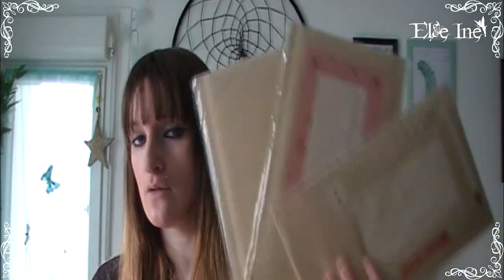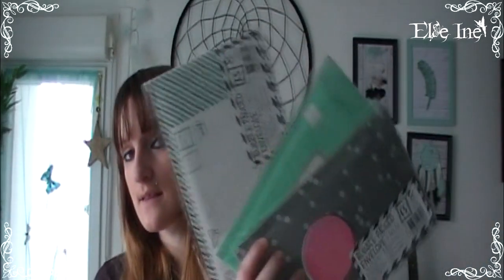À chaque fois je les voyais passer sur des vidéos haul et dans mon magasin, impossible d'en trouver. Jusqu'à la dernière fois — ce sont les enveloppes bulles ! J'ai pris les 3 modèles disponibles. C'est par deux — côté craft et côté imprimé. Il y a la grise à petits pois, la verte à petits pois et la gris-verte à rayures. C'était 64 centimes le lot de deux. C'est pour ma boutique où je vends mes bijoux.